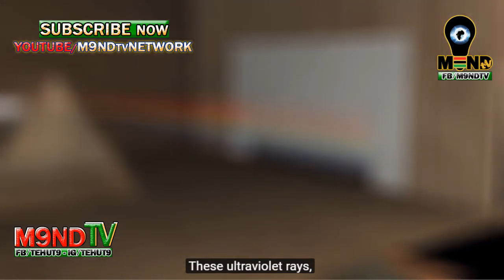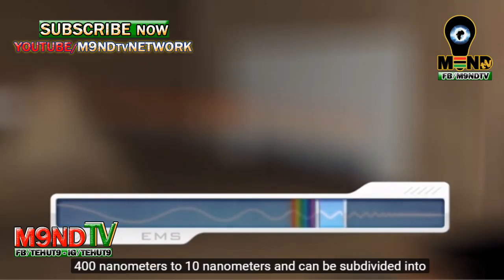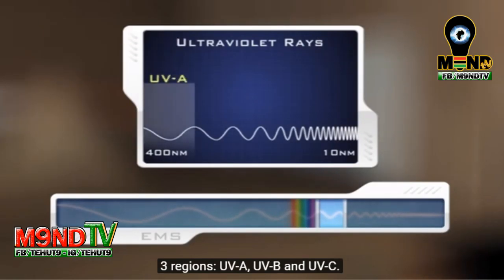These ultraviolet rays, or UV radiation, vary in wavelength from 400 nanometers to 10 nanometers and can be subdivided into three regions: UVA, UVB, and UVC.